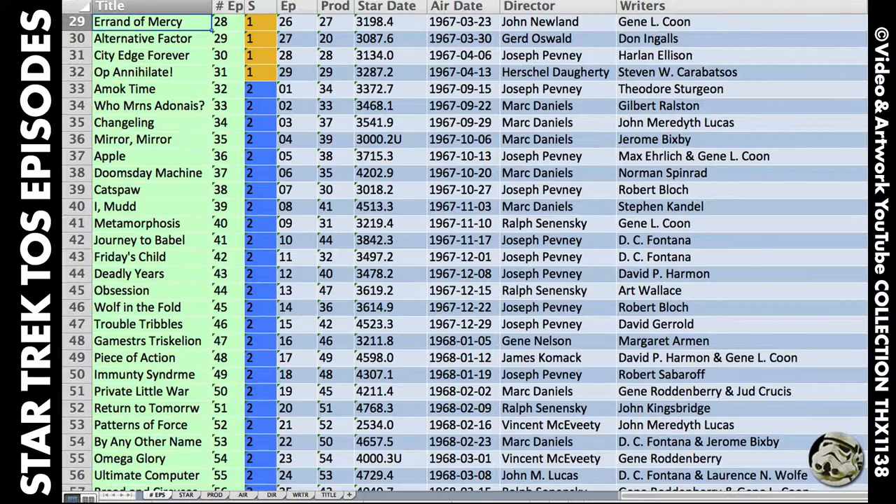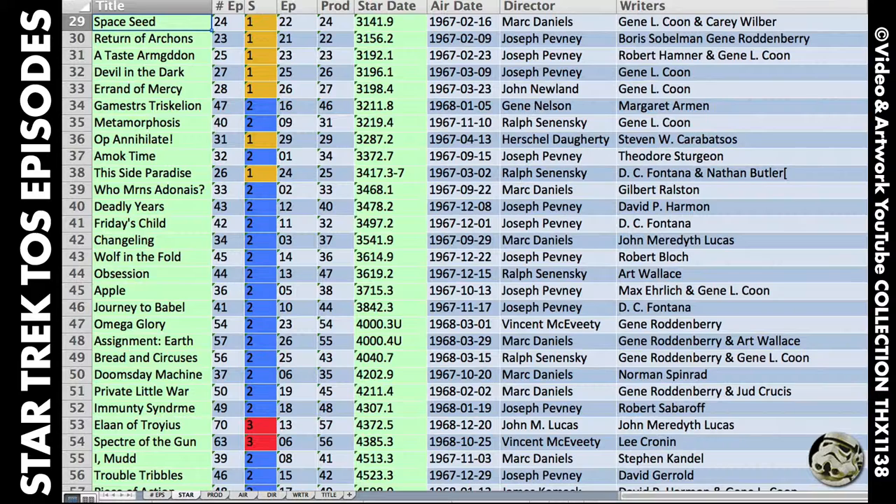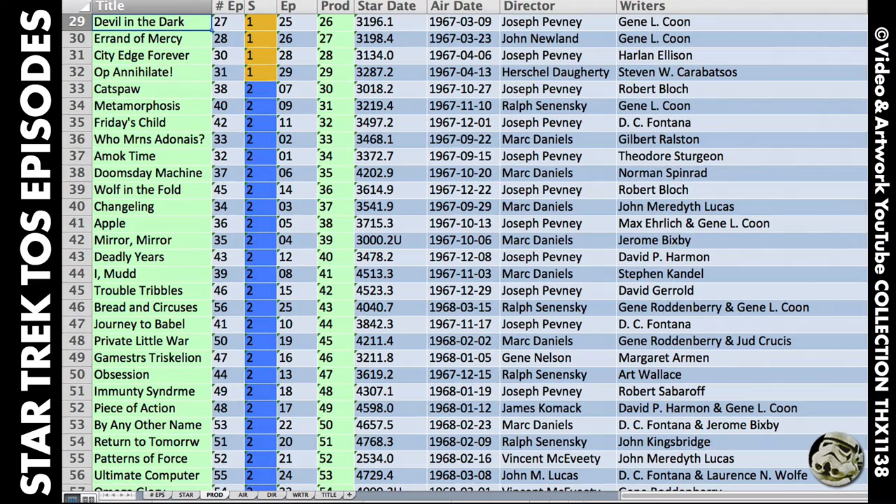It shows them in order of how many episodes there are, the star dates, production numbers, original air dates, and directors and writers in alphabetical order by first name. I color coded the season number column and highlighted the columns in green as they're sorted on the sheets. I abbreviated the episode name so that column wasn't too wide.